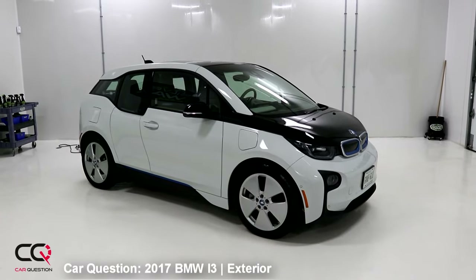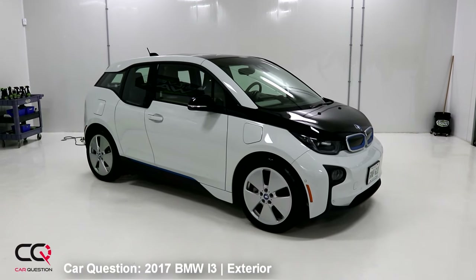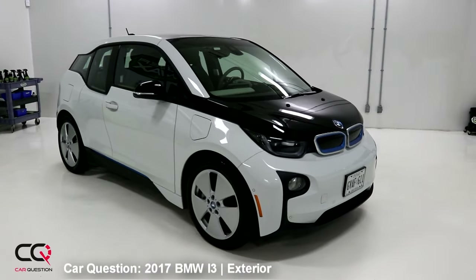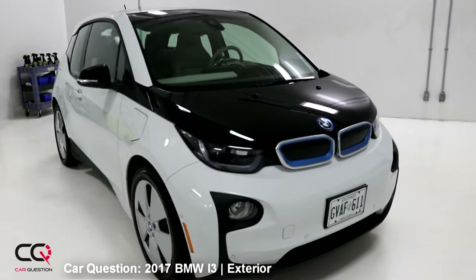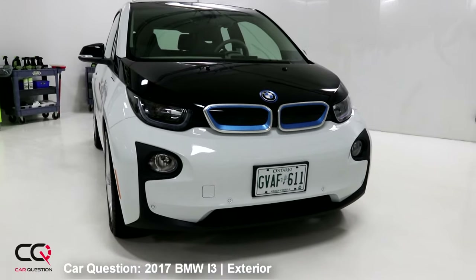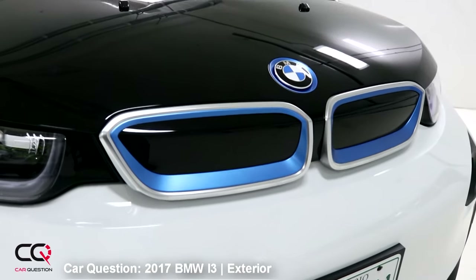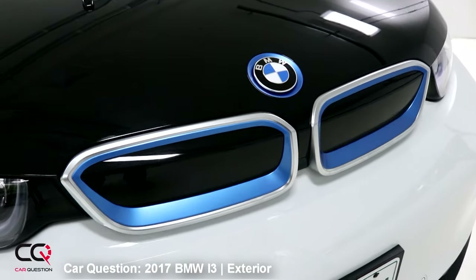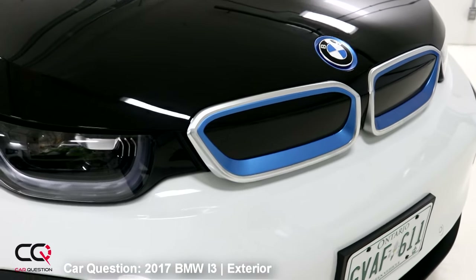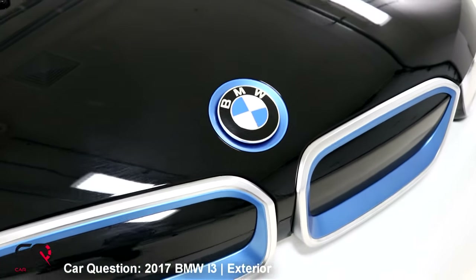We've got the BMW i3 with the range extender in Caparis White Metallic, with 19-inch wheels which seem pretty big. Let's check the front end — this is really unique to BMW because they reuse the styling of the kidney grille, but it's closed with no openings. And you can see that blue accent: when you have an electric vehicle with BMW, that's going to be the signature blue they use.